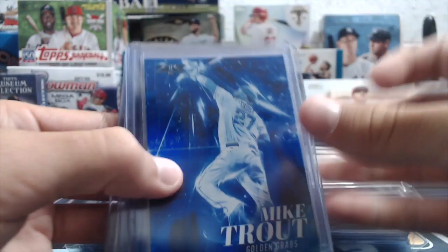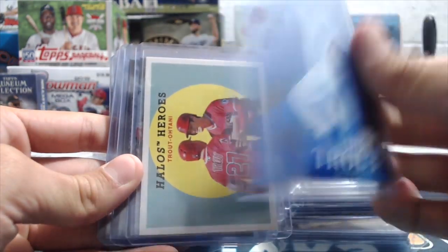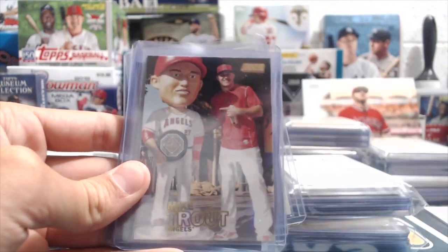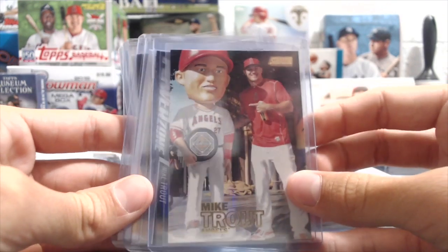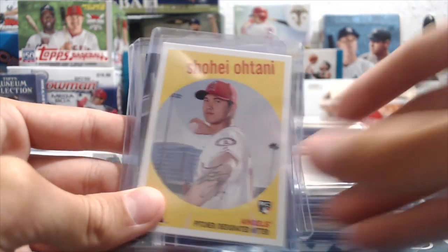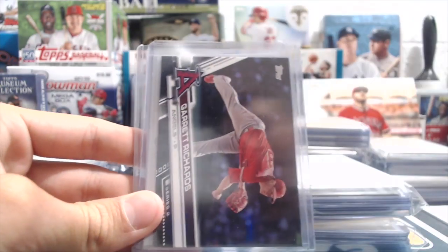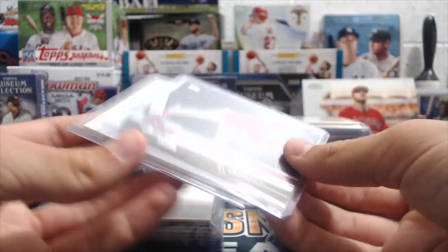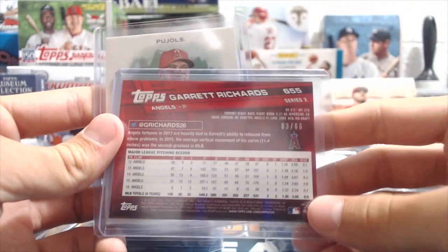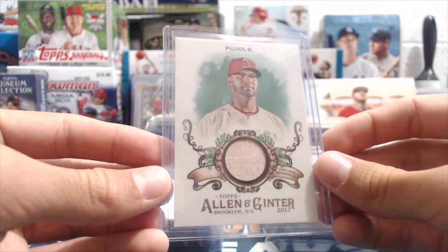For the top-loaded stuff, you've got a Mike Trout from Topps Fire — like a blue chip insert. A Halos Heroes from Archives with Trout and Ohtani. A Mike Trout gold card from Stadium Club — it's a sweet looking card. A Mike Trout Power Zone insert. A super sweet Shohei Ohtani Rookie from Archives. A black Garrett Richards from '17, numbered out of 66. And from '17 Allen and Ginter, a Pujols Bat Relic.